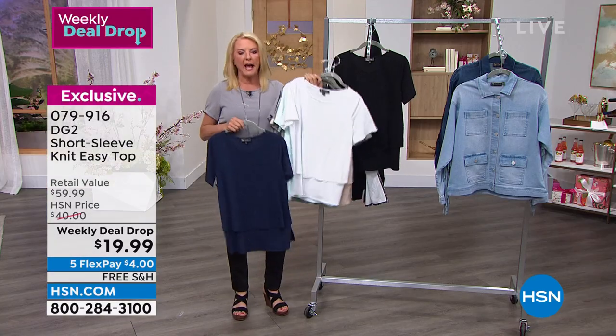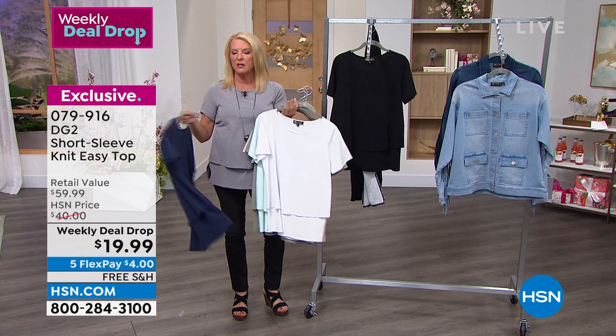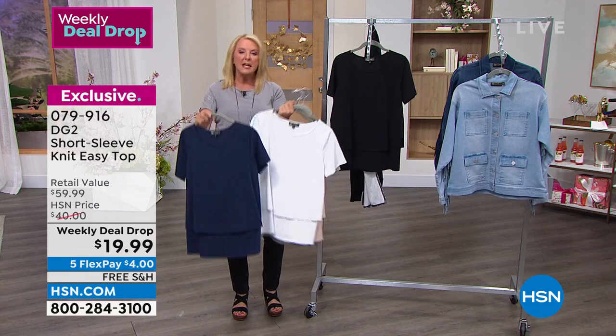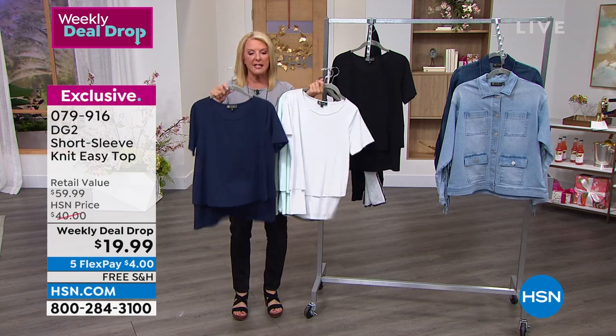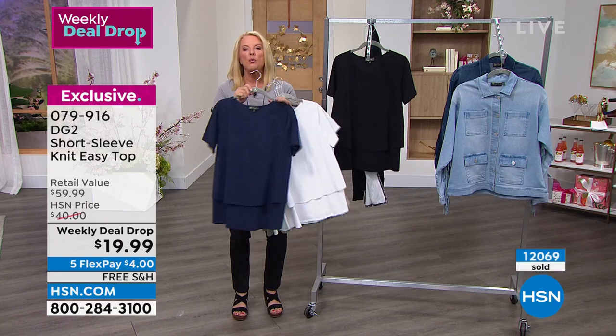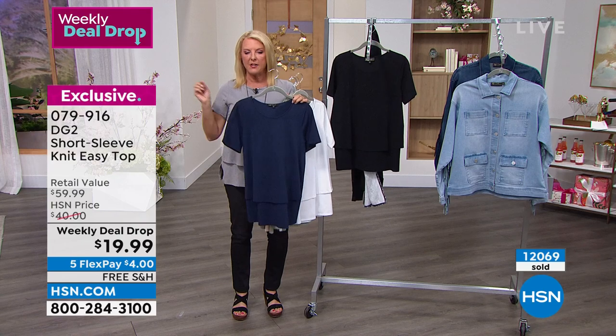If you're new to HSN, the white and black — no doubt grab as many of these as you can. We've had them on a couple of airings over the last two days and literally thousands have been sold. The good news is extra small through 3X. We will never repeat this price and we've never done a lower price than $20.